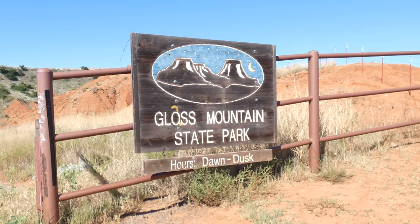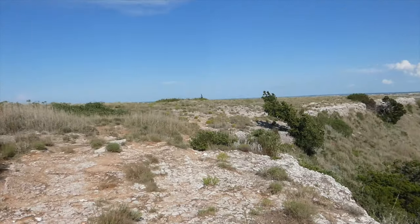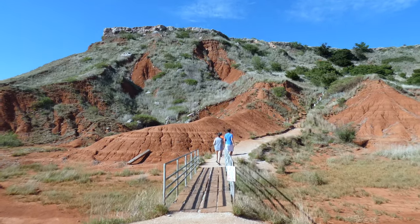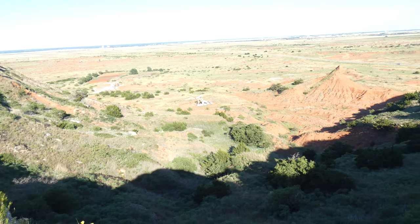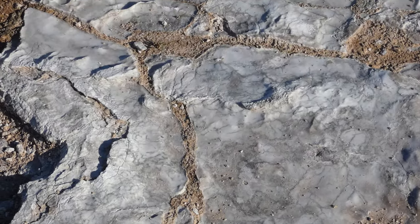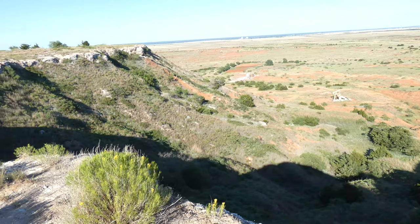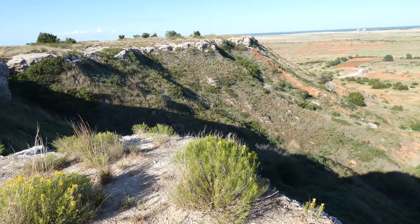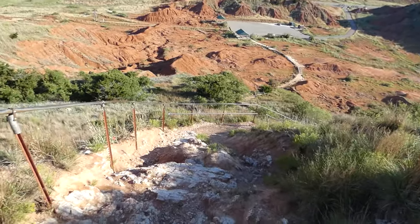Gloss Mountain State Park is a 640-acre expanse encompassing many breathtaking landscapes, including a series of mesas and buttes. The Americans who first explored this region referred to them as the Glass Mountains due to the high selenite gypsum composition seen in the red clay. However, a transcription error by a cartographer in 1875 led to them being referred to as the Gloss Mountains, and both names are used to this day.